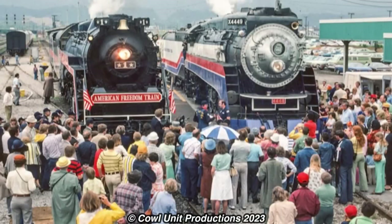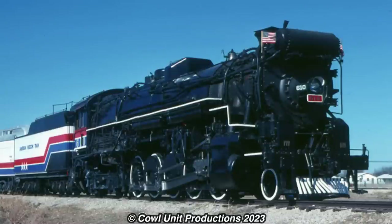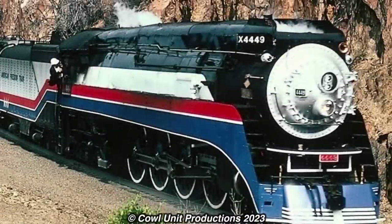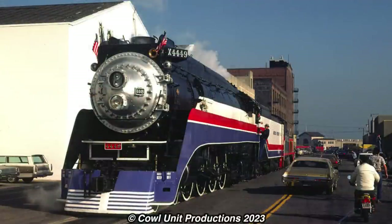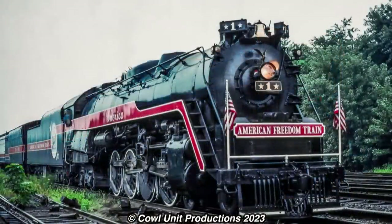To top it off, three steam locomotives were selected to handle the train on various parts of the journey: first was Reading T1 2101, Texas and Pacific 610, and the future Excursion Queen, the Southern Pacific 4449 — all of which were painted into unique bicentennial colors, such as an Amtrak-esque scheme for 4449, a Lionel-type design for 610, and solid blue and red and white lining for 2101.